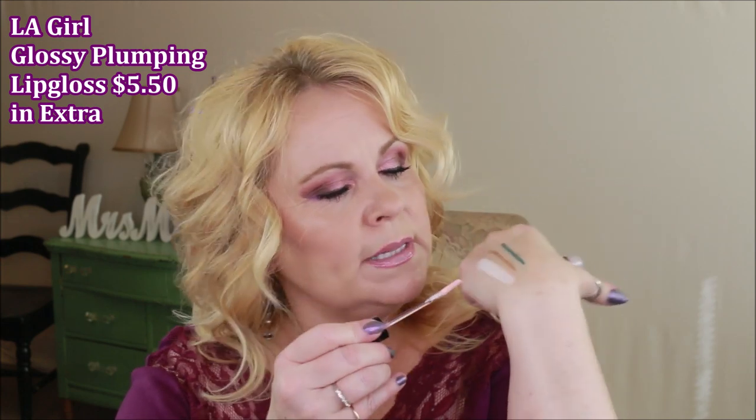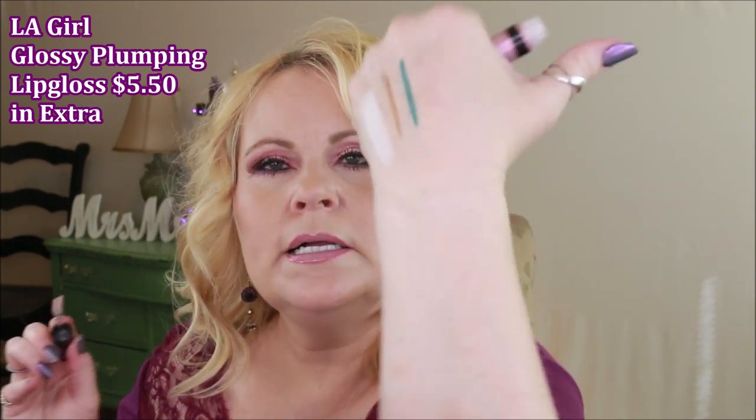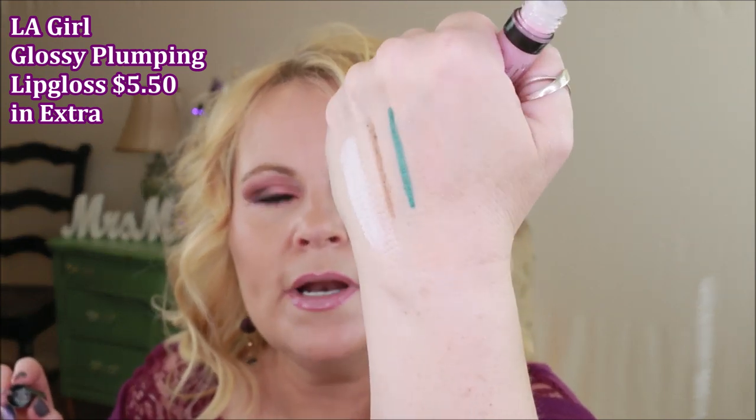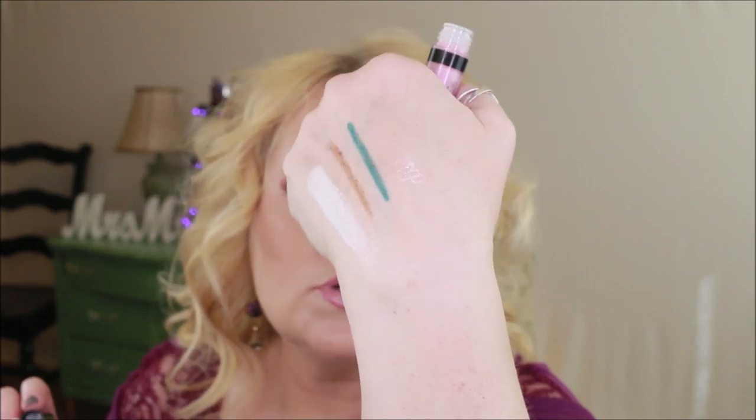The LA Girl Glossy Plumping Lip Gloss — I didn't feel like this was terribly plumping. It's a pretty lip gloss, but really all it is is just a clear top coat. That's what I found with the other colors I saw in stores too. It's a pretty gloss for just giving you shine, but as far as being plumping, I'd say no on that one.